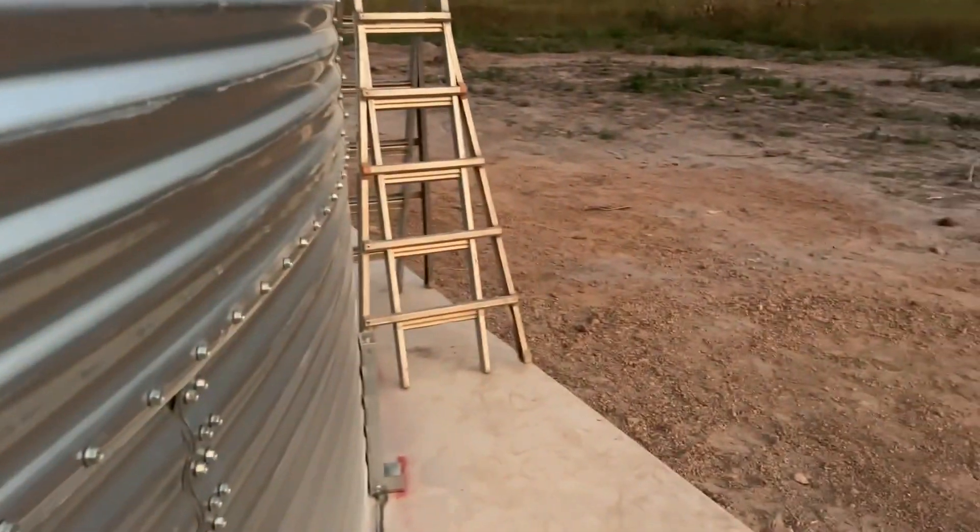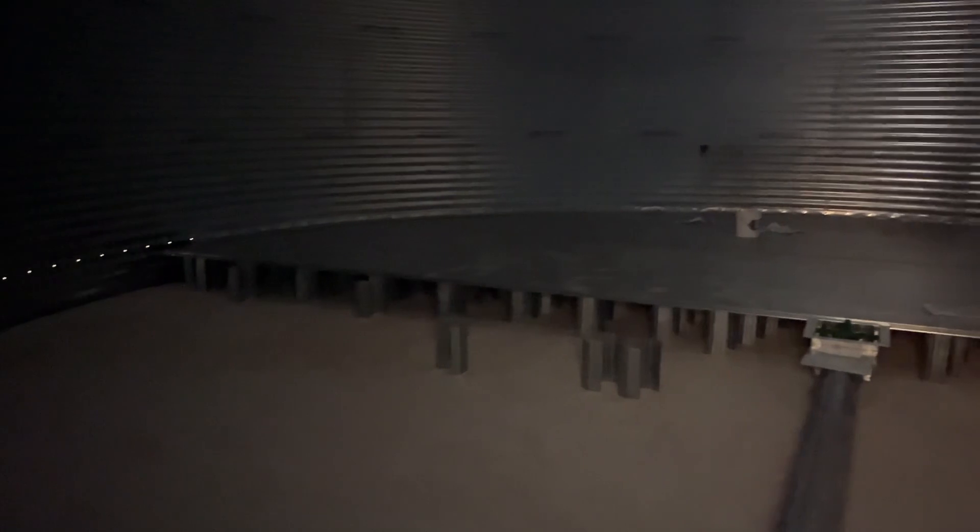Jump auger, unload auger. Working very nicely — everybody's pitching in and helping a lot. It's going well. We're very excited to get this project this far along.